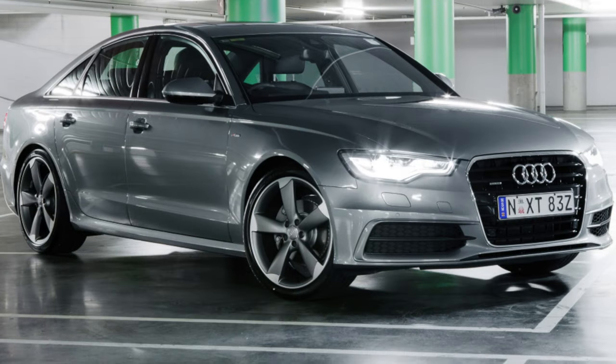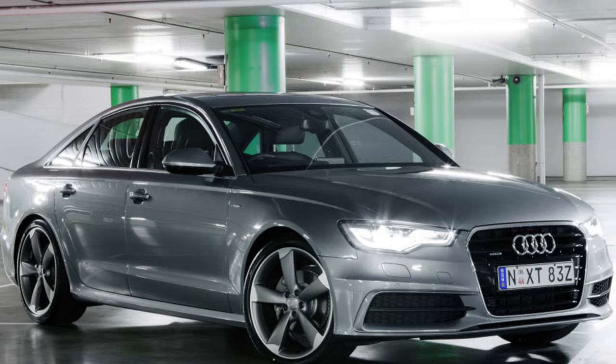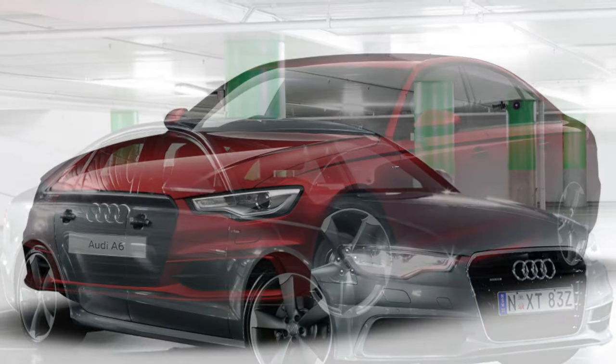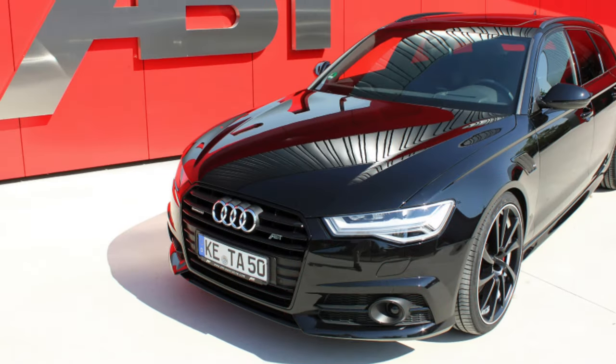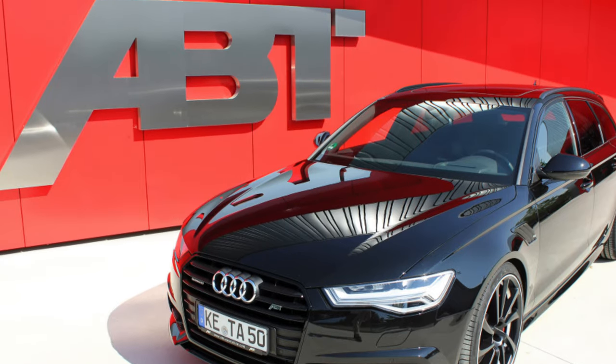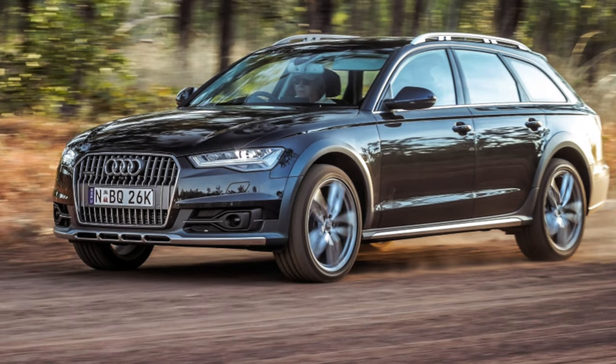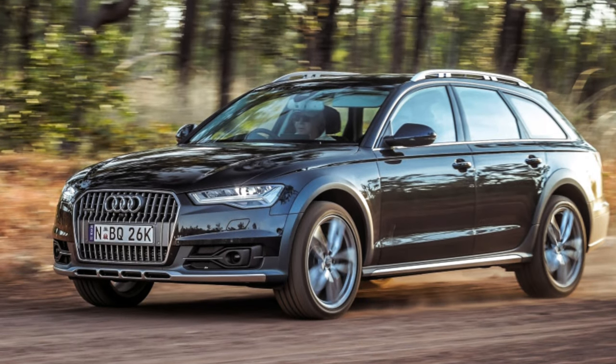Audi A6 cars with air suspension can experience serious problems, and repairing such a suspension will cost a pretty penny. Fortunately, cars with air suspension are rare, but it is simply necessary to be aware of this problem. According to reviews from many owners, this is a fairly serious problem, and not only for Audi but also for many German cars.